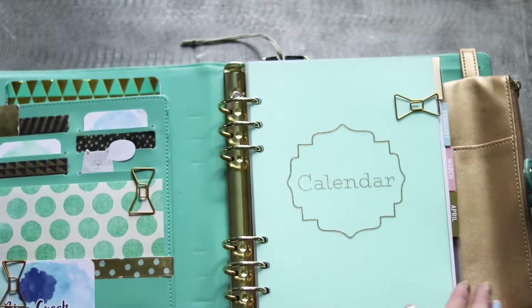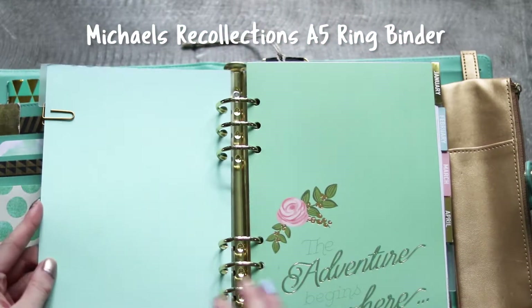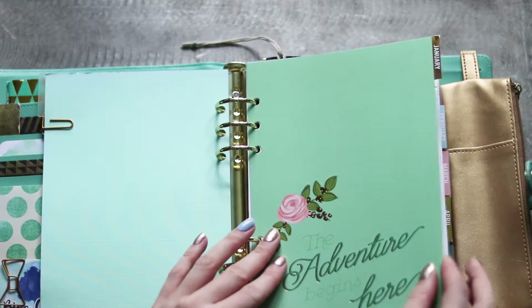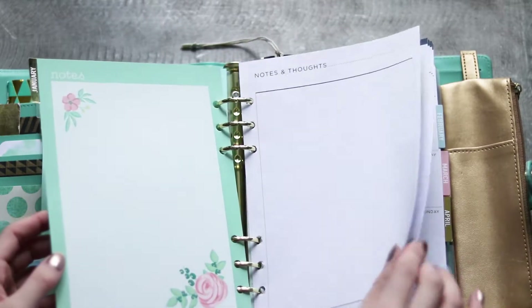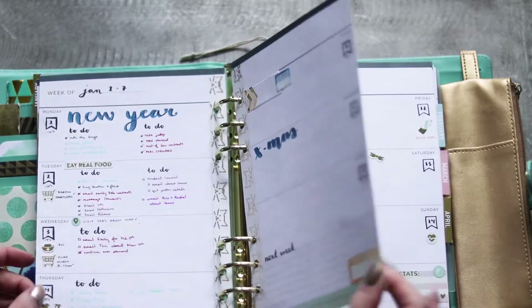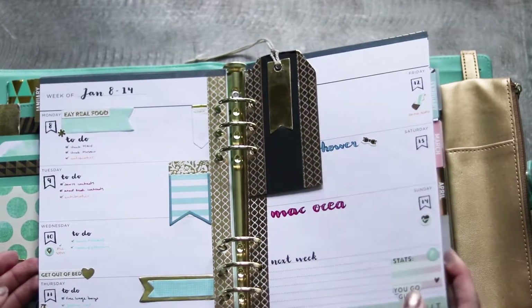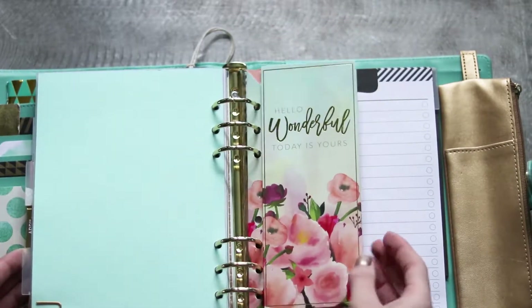To start, I have my main planner from 2017 — a mint A5 ring binder from Michael's Recollections line. I have a variety of decorations in the various pockets on the left, and I use the 12 month calendar insert pack available from Michael's for this first section. I like to decorate with a mix of washi tape, stamps, stickers, and pens, and I use this planner for any non-business tasks.